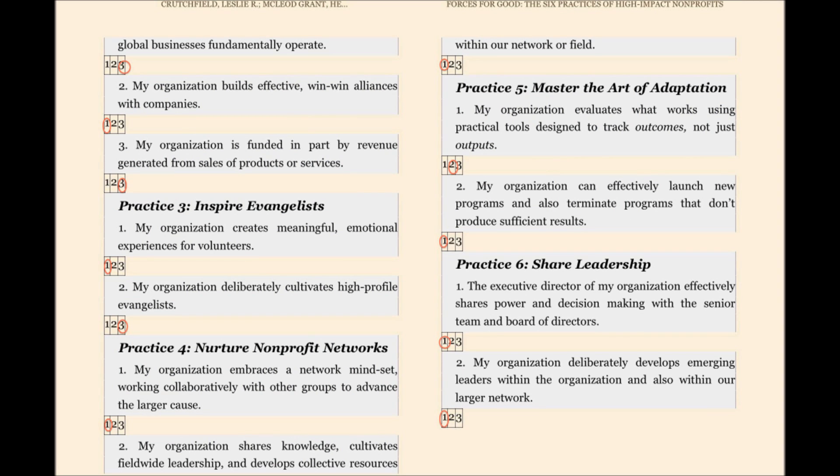Practice Three, Inspire Evangelists — specifically point two, the organization deliberately cultivates high-profile evangelists.